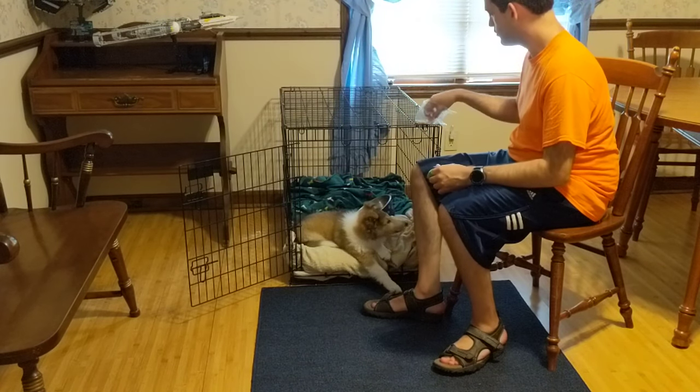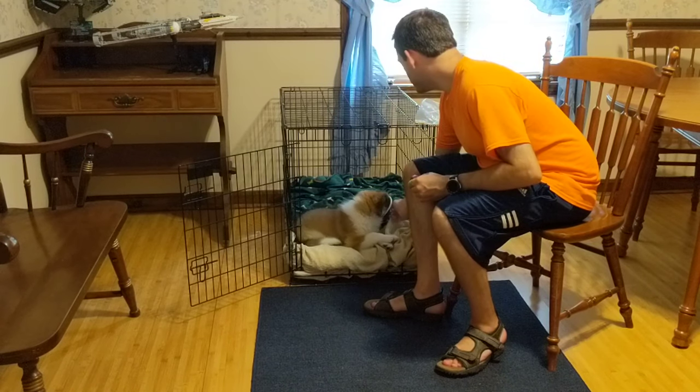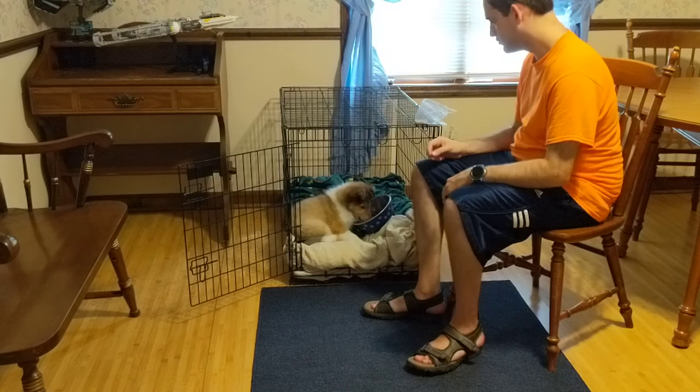Hello my friends. This video is going to be about crate training. This is an important training to do for your dog so that it is comfortable being in its crate.